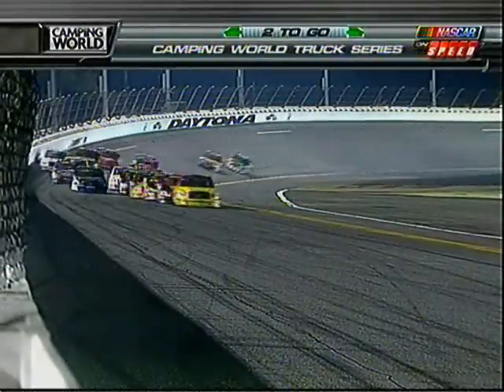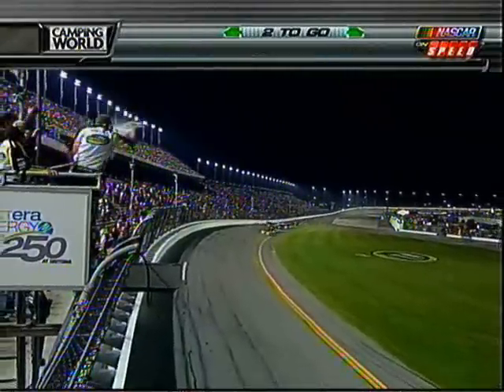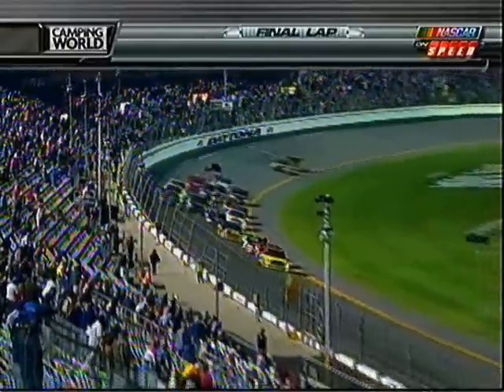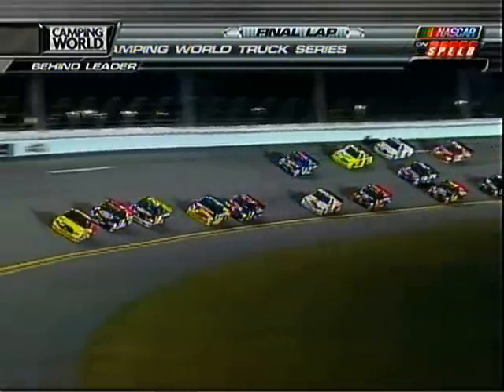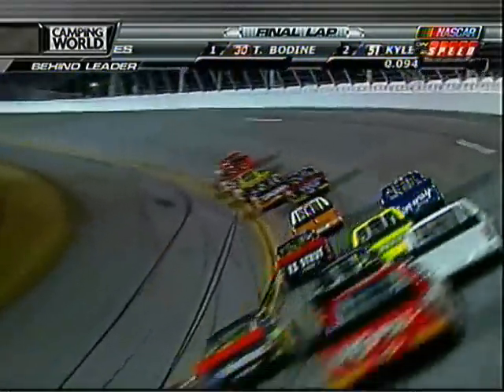Three-time series champion, the 33 of Ron Hornaday. Tom Bodine with just a lap to go looking to make it four straight wins at the superspeedways. Where's Kyle going to try to make his move? He'll probably do it down in turn three. He's got just what he wanted — he wanted to be running second when he took the white, and he's positioned right on Todd Bodine's bumper. He's going to count on Terry Cook to go with him when he makes the move to the outside of Todd Bodine on the back straightaway.